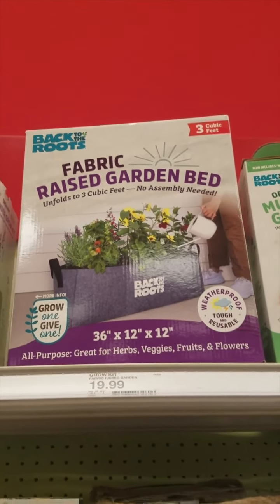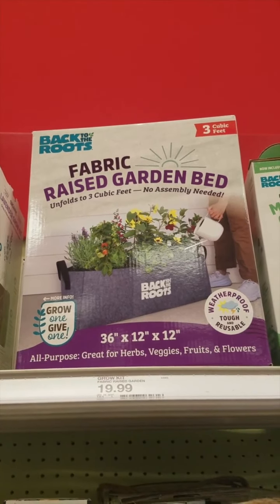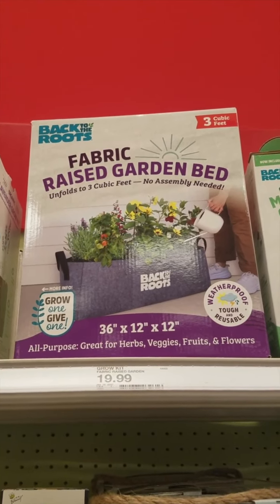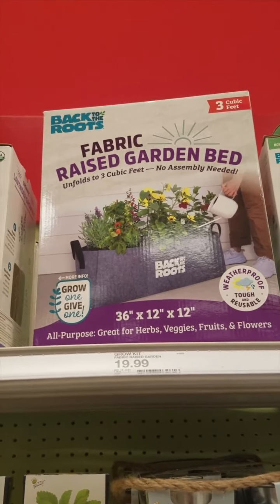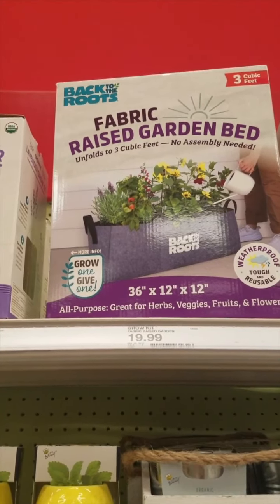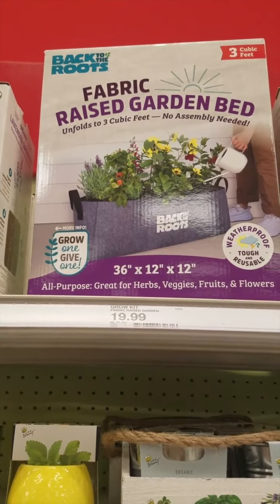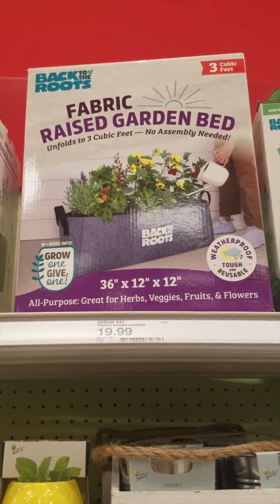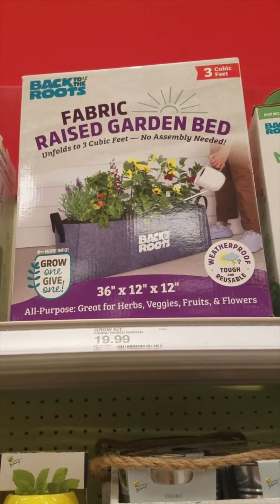This fabric raised garden bed says it's $19.99 in store, but online it's $17.39. They'll usually give you the online price. We also have a 10% off Target Circle coupon, which takes off $1.73, bringing it to $15.66. We have a $10 rebate on Ibotta, so I should pay a rolling total of $5.66 for this. I thought it looked fun to try out, so I'm going to grab it.